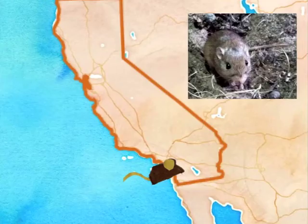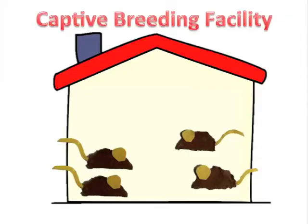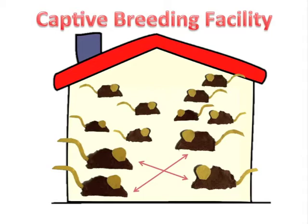Pacific pocket mice are an endangered species in Southern California with only three wild populations remaining. They are currently being bred in captivity at the San Diego Zoo and will be reintroduced to areas of their historic range.